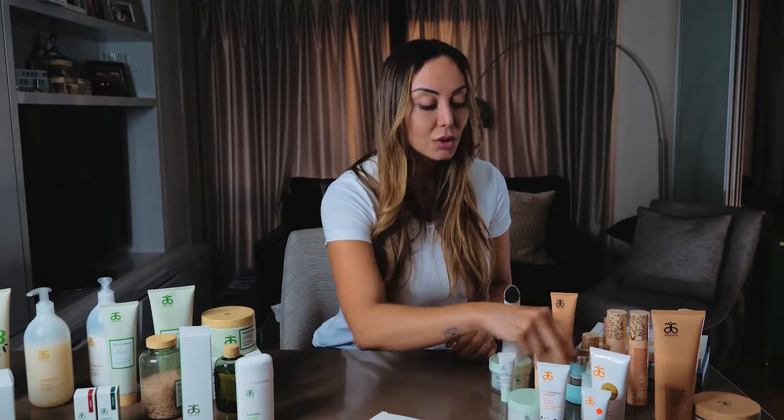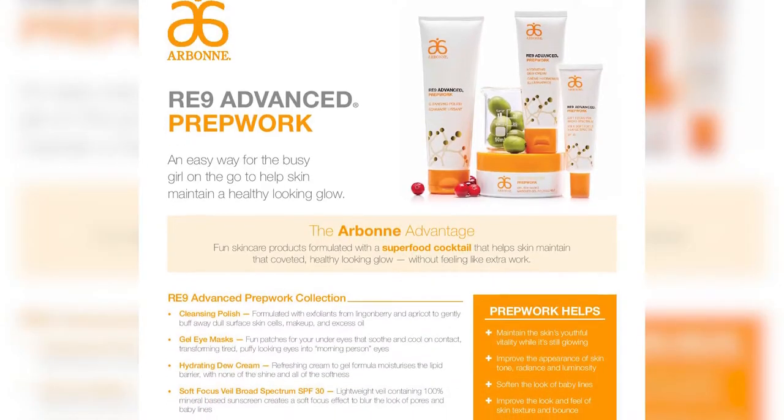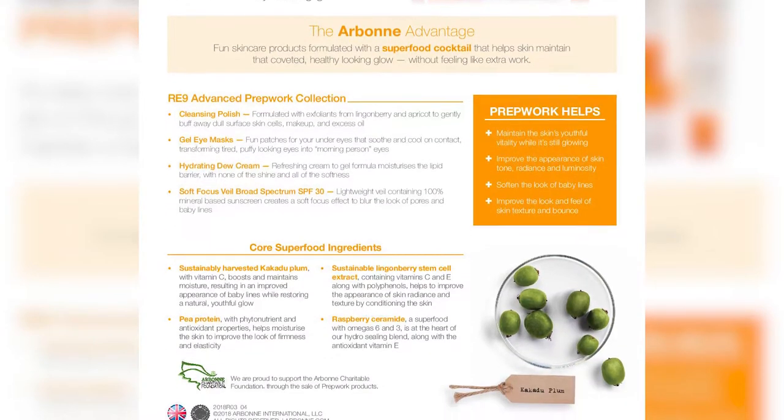Another one that I use, normally for younger skin, is the RE9 prep work — the RE9 Advanced prep work. The age group would be 18 upwards. I do combine them in my skincare routine. It has some very interesting things like cacaduplam, lingonberry, stem cells, raspberry stem cells, and things like caffeine. So it has a lot of antioxidants and some ingredients that will also regulate the skin, and if you have acne-prone skin it will really help.